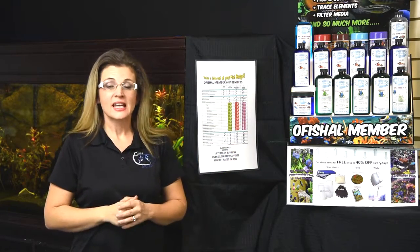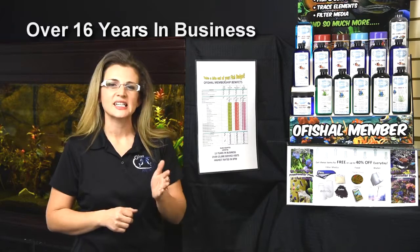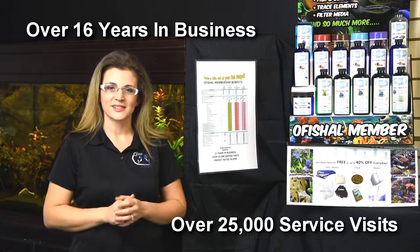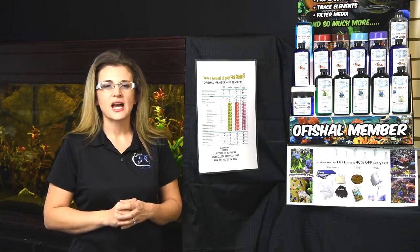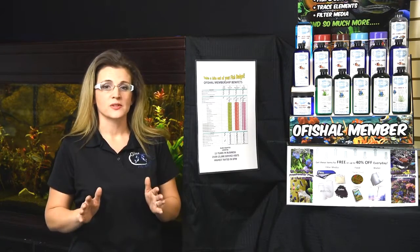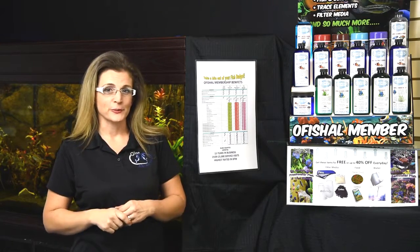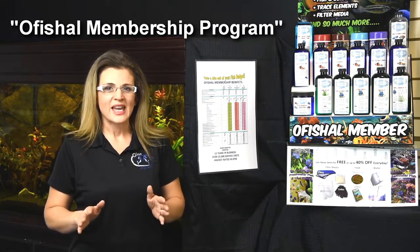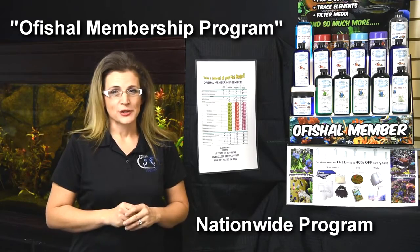Hi, I'm Vanessa with Glass Aquatics. Here at Glass Aquatics we've served the Dallas Fort Worth Metroplex for over 16 years and we've performed over 25,000 service visits. If you love the aquarium hobby and would love to have the same amazing professional results that our service customers have, we've developed a program for you. This program is called our official membership program — it's a nationwide program, so no matter where you live, we can serve you.